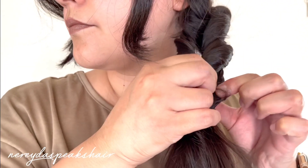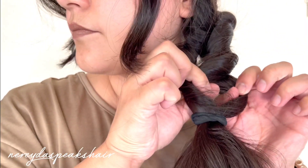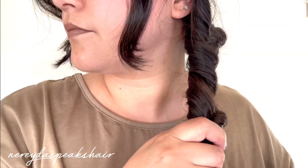So you're going to continue pulling the hair tie down and making a gap in the twisted section of the hair and flipping the ponytail up and through there, all the way down the length of your hair.